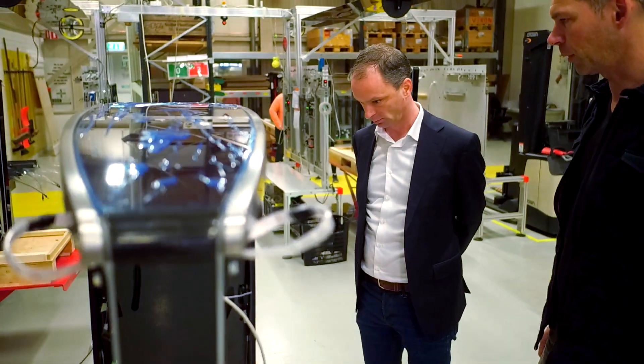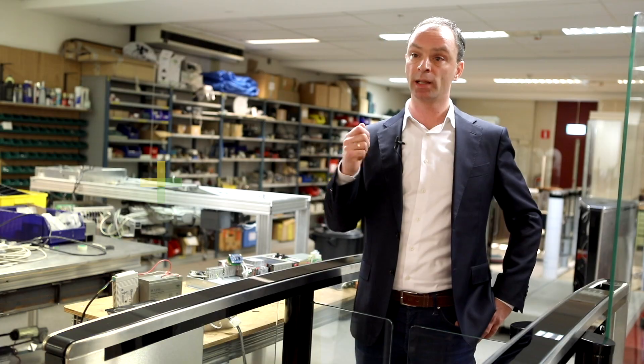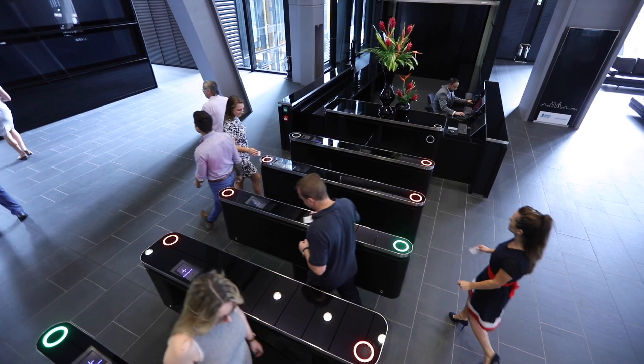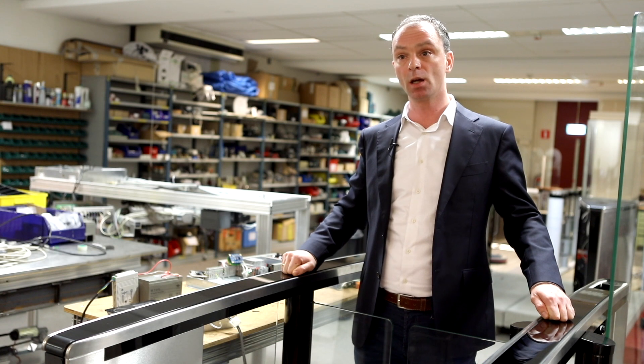We are working on entry solutions, and one of the most exciting things we have seen in our industry and in office buildings is lift designation control units. What it actually does is you batch with a card and the device tells you which lift you can take. You step into the lift and it actually takes you to the correct floor without having to wait. What we have seen is if we can combine these devices with our security gates, we offer a great value to our customers.